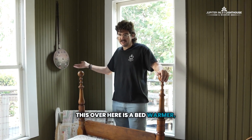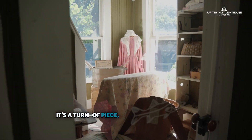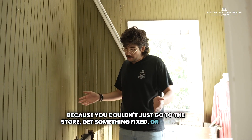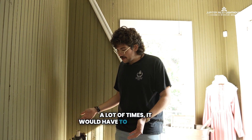This over here is a bed warmer — not something you would typically find in Florida. In here, we have the Singer sewing machine. It's a turn-of-the-century piece, and literally everyone and their grandmothers would have had one, because you couldn't just go to the store to get something fixed or even just buy clothing whenever you wanted. A lot of times, it would have to be handmade.